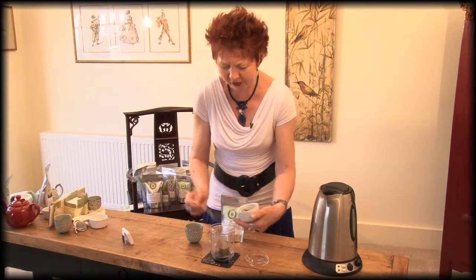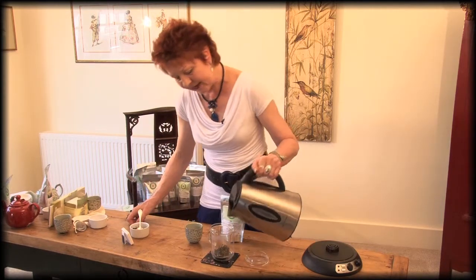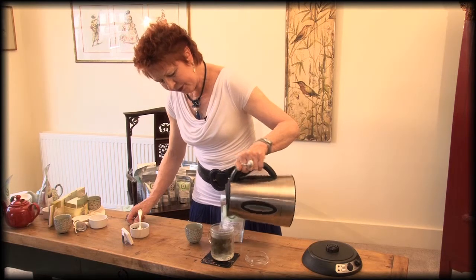We're going to measure two scoops into the pot and pour on water at 70 degrees because it's a green tea. Set it swirling and leave it to brew for three minutes.